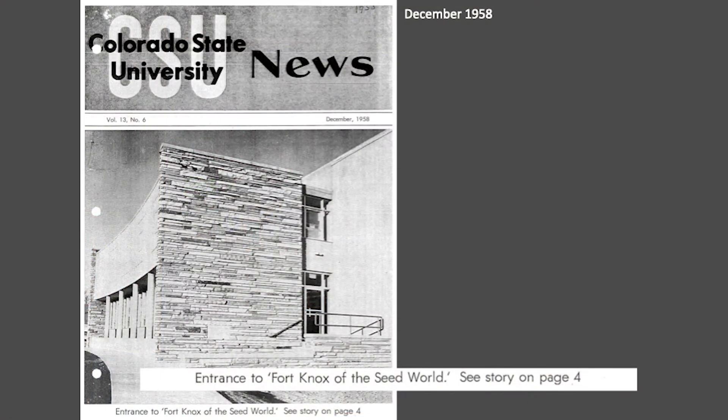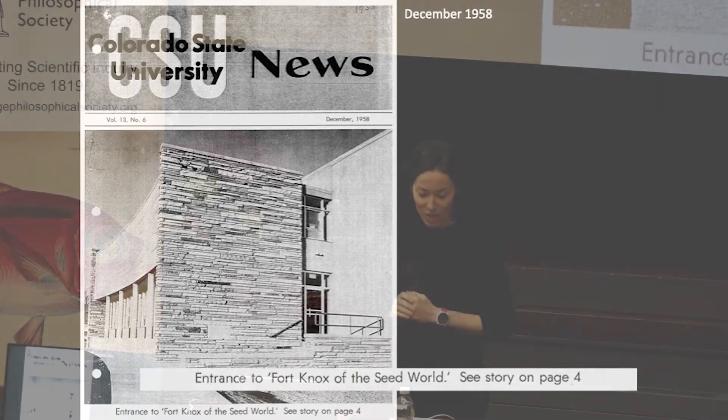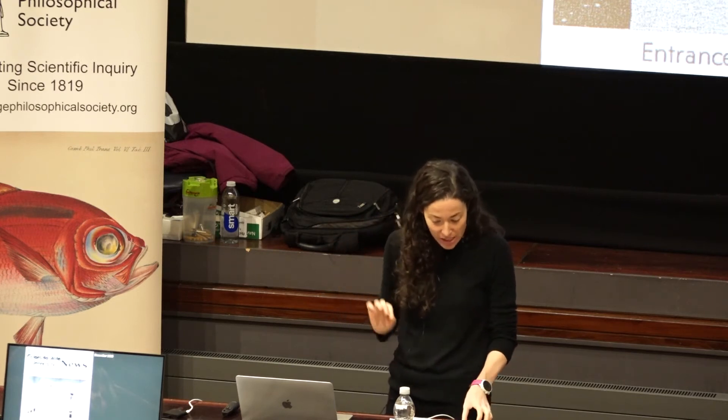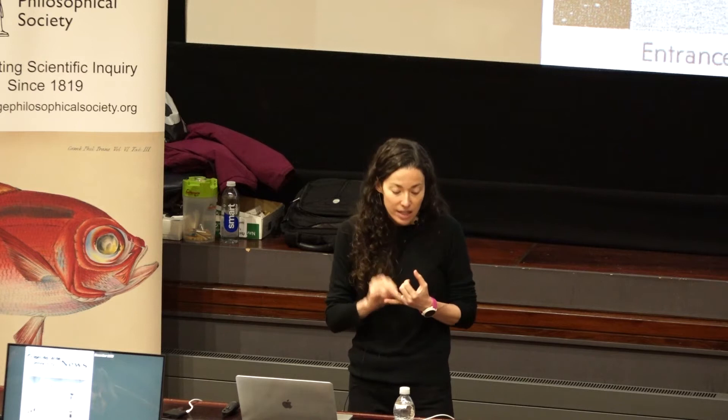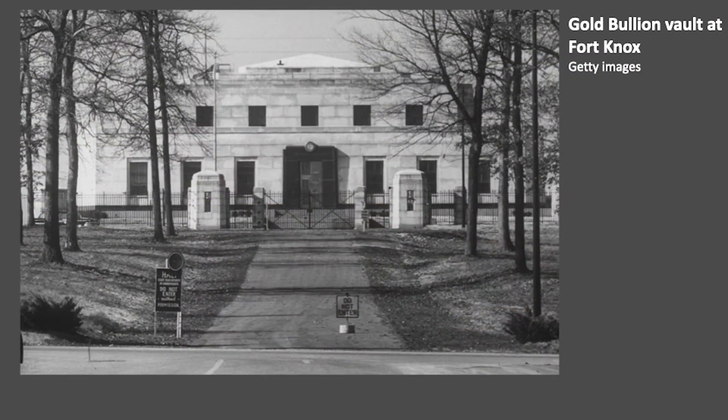In December 1958, Colorado State University News announced the opening of a new facility on the university's campus: the 'Fort Knox of the seed world.' This was the recently completed U.S. National Seed Storage Laboratory, a U.S. Department of Agriculture facility. It had been tasked with making sure that valuable seeds brought into the country from abroad or created by the nation's breeders would remain safe and available to users in perpetuity. Fort Knox was another name for the United States' bullion depository — the storage facility for the U.S.'s gold reserves.